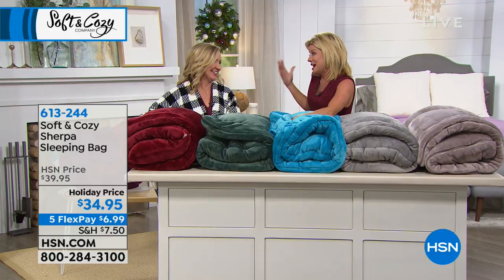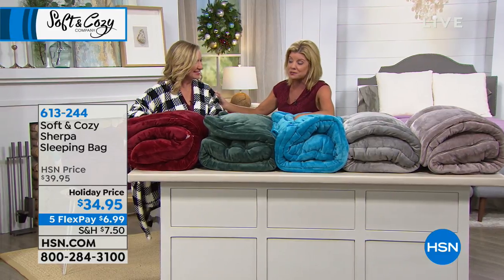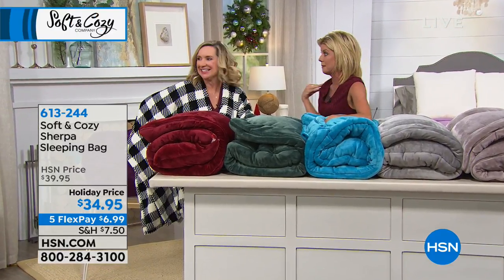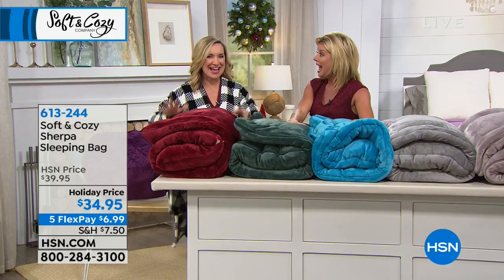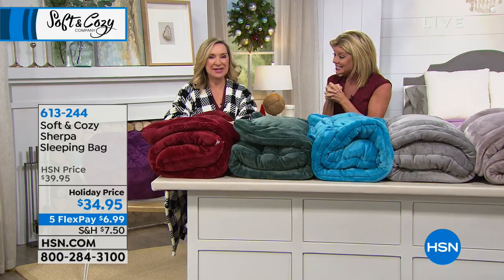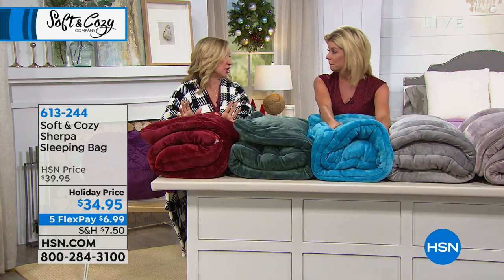What an amazing concept because we've done blankets, we've done throws, we've done angel wraps. In fact, I need to get one of my angel wraps because I'm freezing cold in here. Doesn't it make sense? It's a sleeping bag. I love that. We did this in a small way last year in our Soft and Cozy Collection — it was gone in a couple shows.